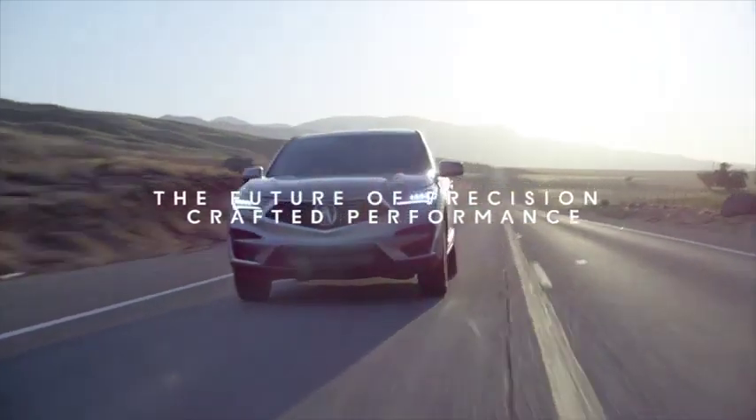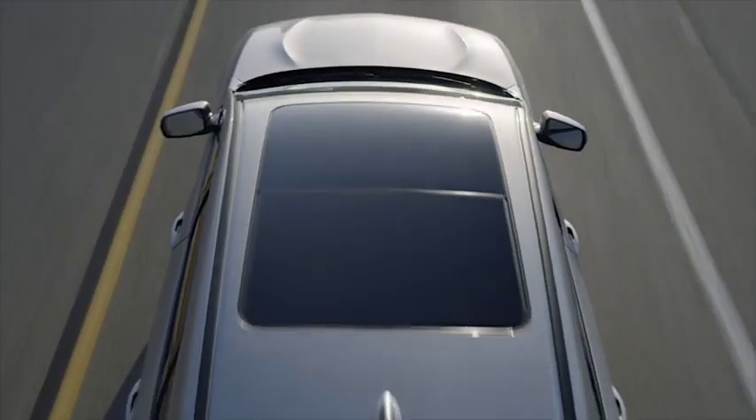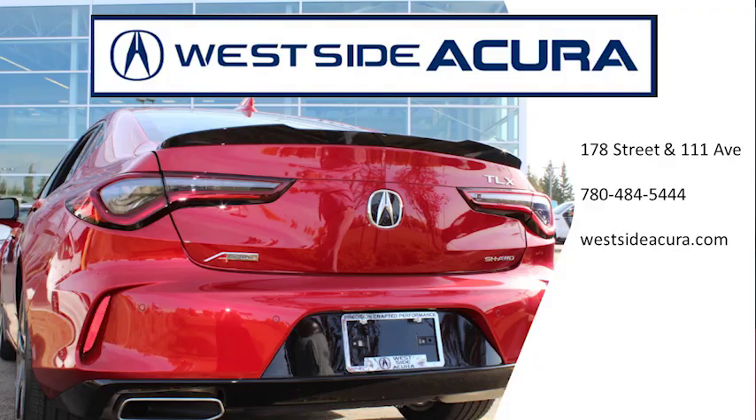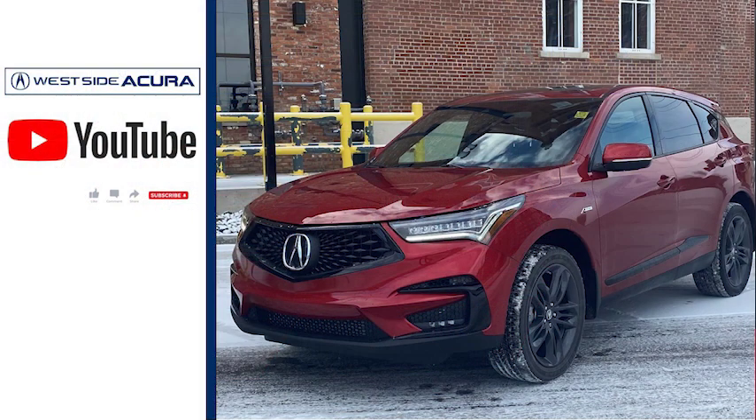In the next video, we will take a look at the powertrain and drive of the 2021 Acura RDX. In the meantime, you are always welcome to come on down to the dealership for a test drive or check out our website, westsideacura.com. Westside Acura is Edmonton's Acura dealership.